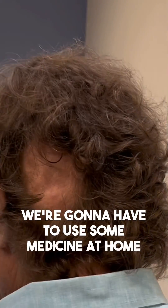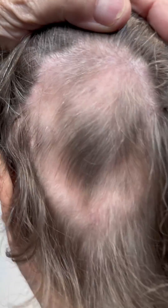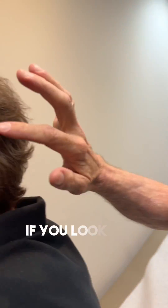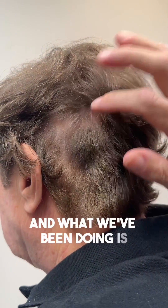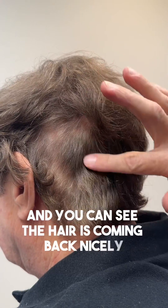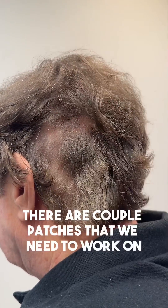We're going to have him use some medicine at home. If you look here, he had lost all his hair in something called alopecia areata, and what we've been doing is intralesional injections. You can see the hair is coming back nicely. There are a couple of patches that we need to work on, but we're going to do that right now.